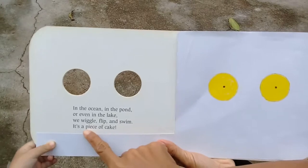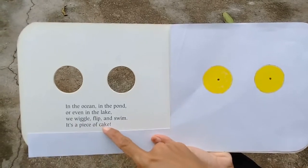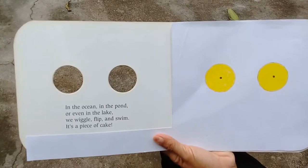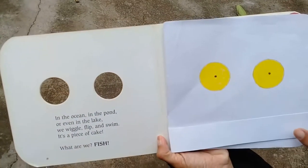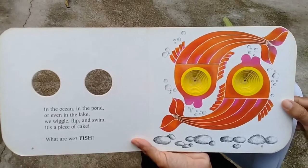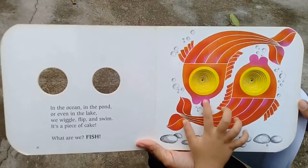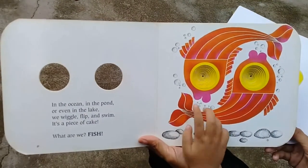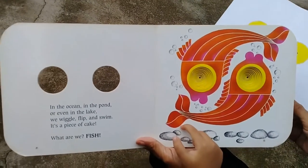Wait, let me tell your friends about this first. 'It's a piece of cake' doesn't mean we are talking about cake — it means it's easy! The animal that swims in the ocean, in the pond, and in the lake is fish. Look at the fish swimming around. How many fish do you see? One, two — two fish!